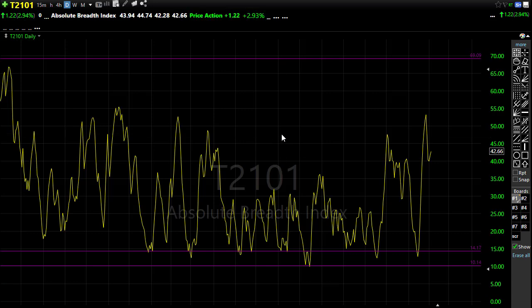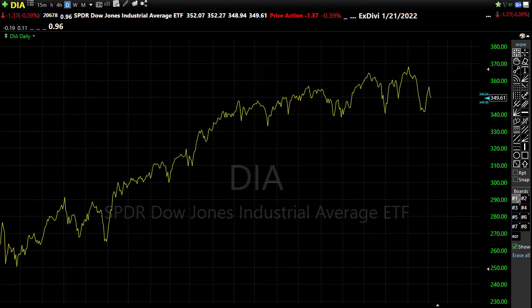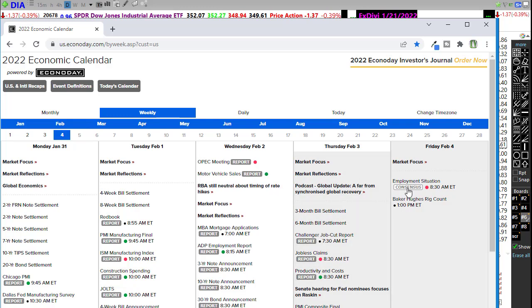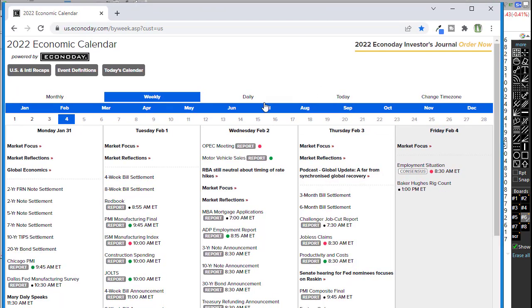On the economic calendar today, the big focus is the employment situation number. The government has been projecting for over a week that this could be a bad number — some estimates suggest a drop of as many as 400,000 jobs last month. It really depends on how that number comes in and how the market reacts to determine what our day looks like. Everyone is expecting this to be an ugly number this morning.